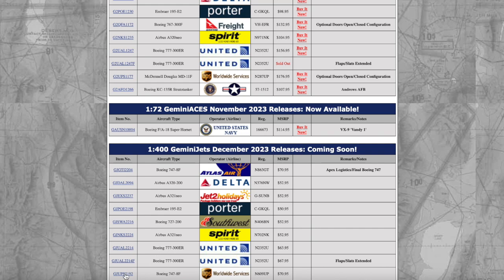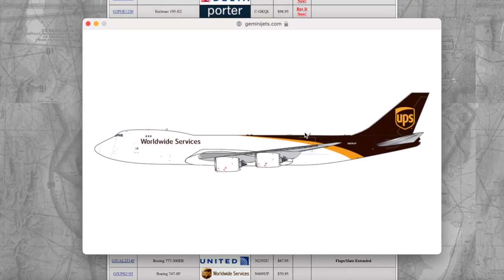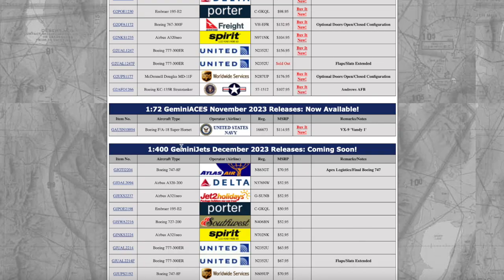We have the UPS Boeing 747-8 coming in at 1:1 scale — really nice to see the UPS 747-8 on Gemini Jets. I'm going to see if NG were to do a take on this one, because they have their 748 mold up and running. This aircraft is registered November 609 Uniform Papa, and the price is $70.95 — the same as the 747-400 from Atlas.